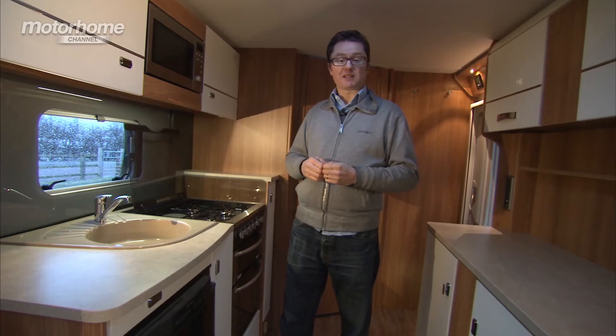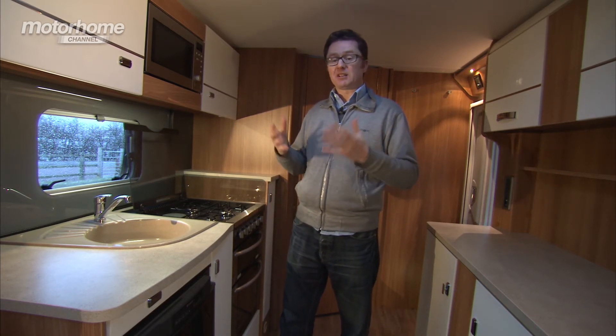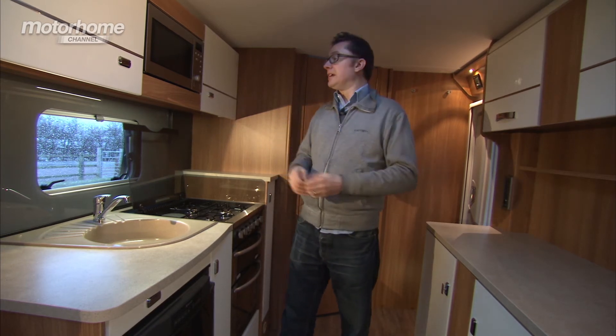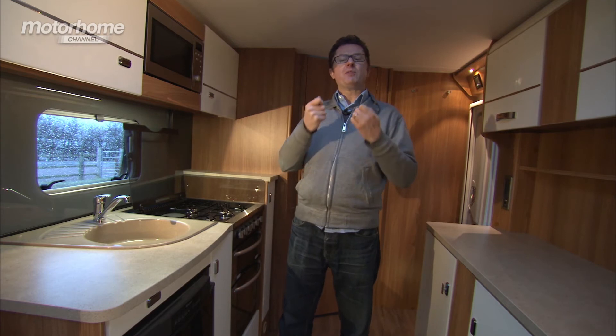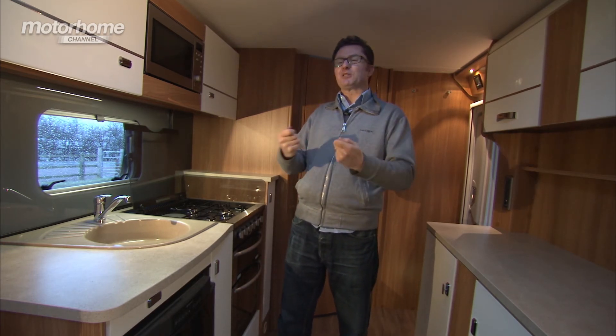Cooks will also enjoy the fact there's a separate oven and grill, gas operated. There's a fridge with separate freezer compartment, a circular sink, preparation space on the other side of the vehicle, and a microwave oven. But probably my favourite thing of all is this illuminated splashback — I just think it looks so cool.